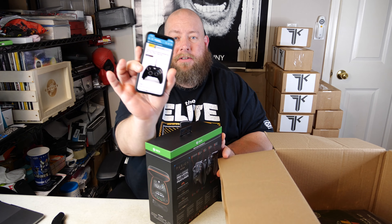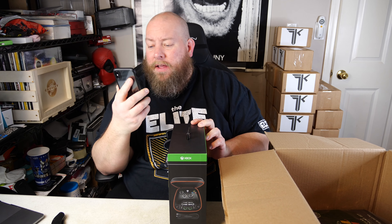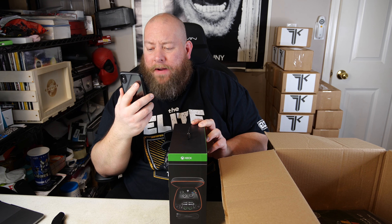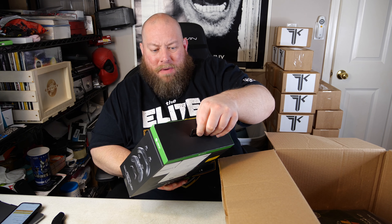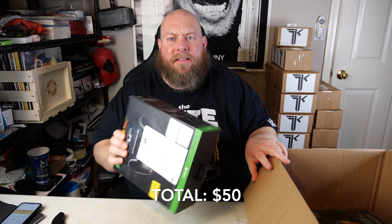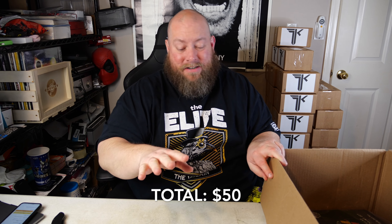I looked it up on the Amazon app — the PowerA Fusion Pro wired controller for Xbox One sells new for $79.99. Even as an open box item, this will be easy — $50 right there. It's in like 9.9 out of 10 condition, everything's there. Minimum $50, and I wouldn't be shocked if I can sell it for upwards of $60.